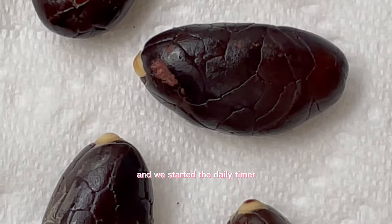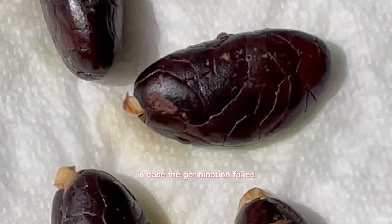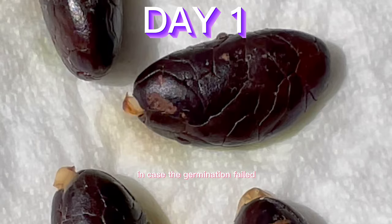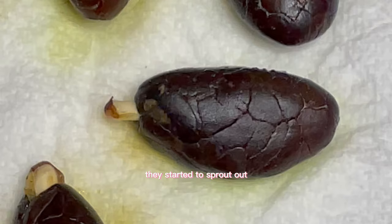We placed our seeds in orderly fashion on a damp piece of paper towel, sealed that in a glass jar, and started the daily timer — spritzing it with water religiously to keep it damp and give it the right environmental conditions to grow. We also planted some in soil to optimize our chances of growth in case the germination failed. I waited seven days.